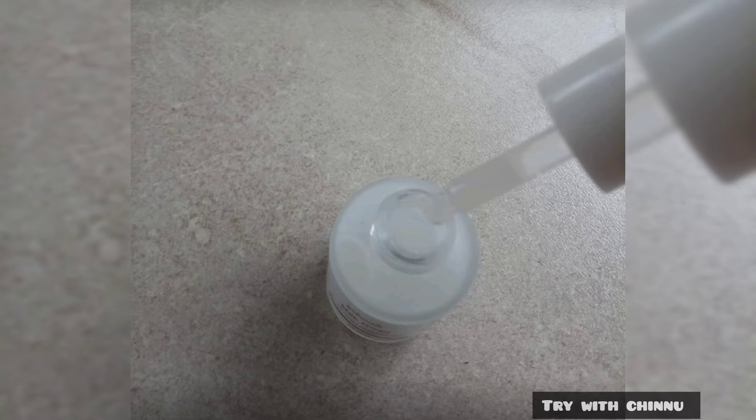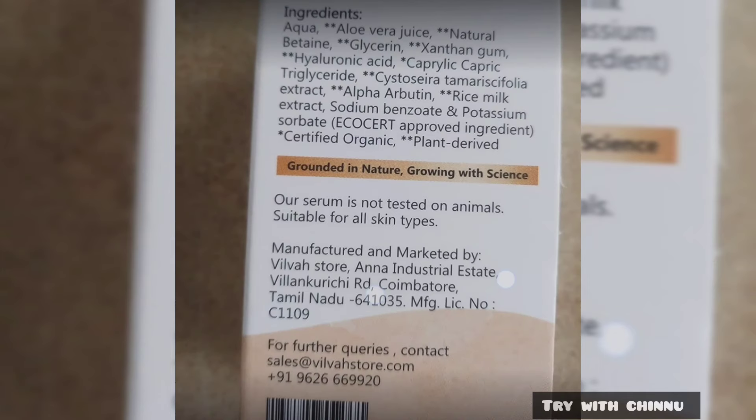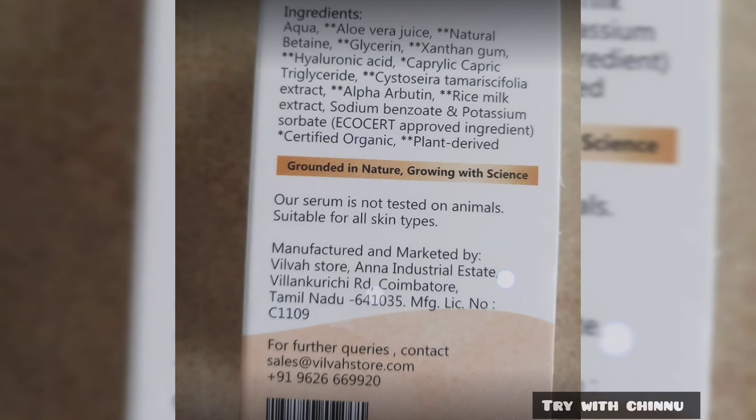It is fragrance-free, non-comedogenic, but it may cause some irritation. It is 100% vegan. All ingredients are clear and economically certified, organic and plant-based. This is a fully natural product and is not tested on animals.